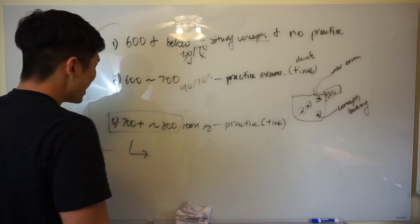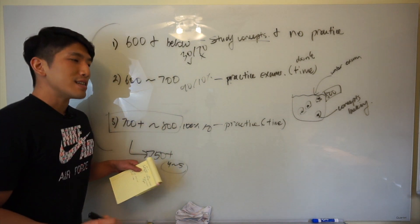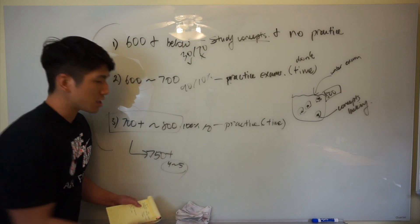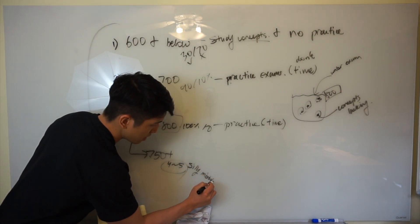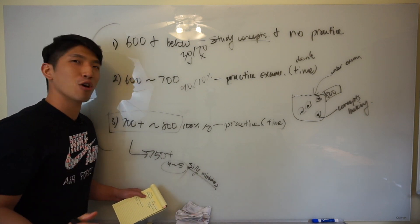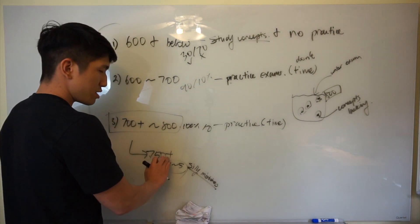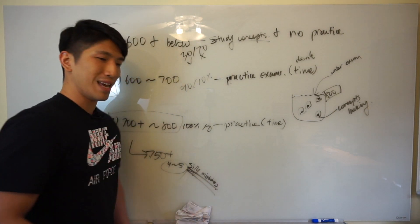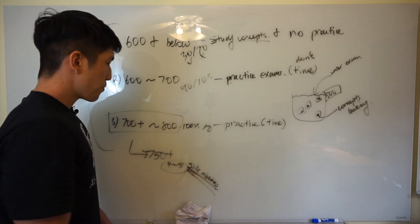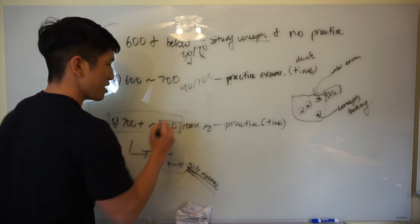One more tip: if you're at maybe 750 plus — only getting maybe four to five questions wrong — the reason you're getting these questions wrong is not because you don't know how to solve them, but because of silly mistakes. Based on my experience, silly mistakes are the worst type of hurdle you'll have to get over. There's no concept you can study — it's just a mistake. Once you get to the 750-plus range, you're going to be making a crazy amount of silly mistakes and it's going to hurt. You'll be telling yourself, why did you make that mistake? But if you can find a way to not make those mistakes, you're eventually going to get yourself to 800.